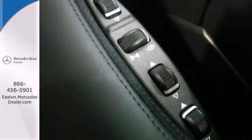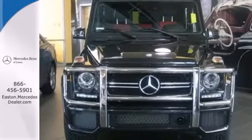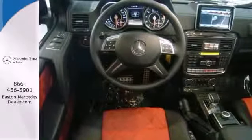Arrive at your destination effortlessly with the stability of 4MATIC all-wheel drive and unbridled power of the bi-turbo V8 engine. The heated and active ventilated leather front seats, command navigation system, and Distronic Plus active cruise control make this SUV the perfect traveling partner.